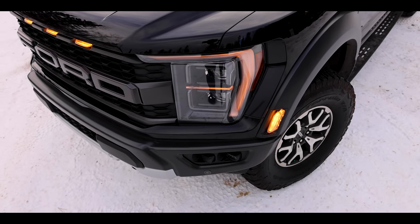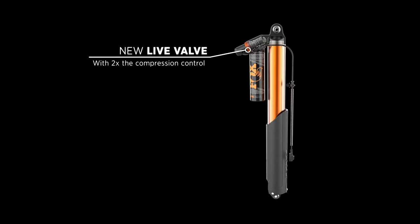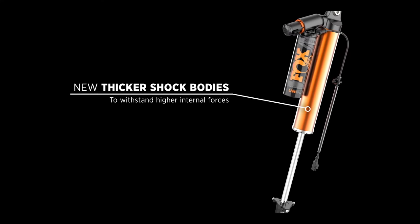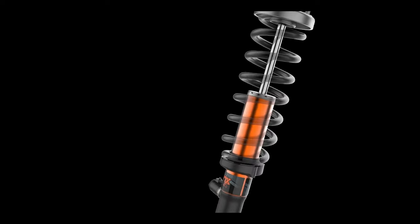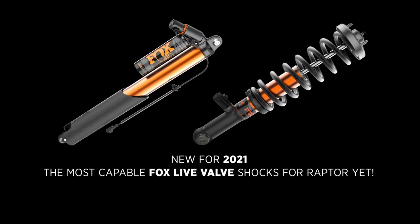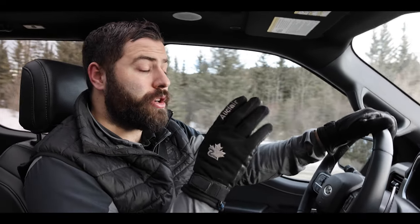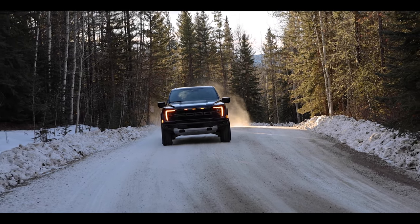Since this new suspension is so complex, I'm going to let Fox themselves explain it to you. All of that complexity in these Fox shocks and the internal bypass dampers means you have an incredibly comfortable ride. We've been driving on gravel roads for the last little bit, and it has been no different than driving on an asphalt road.